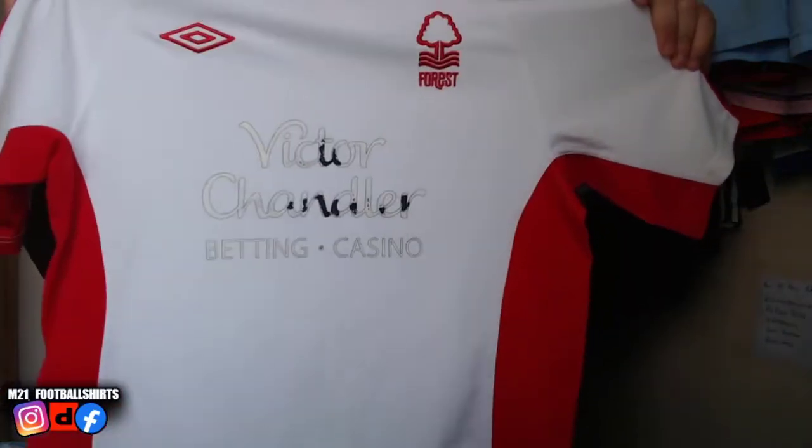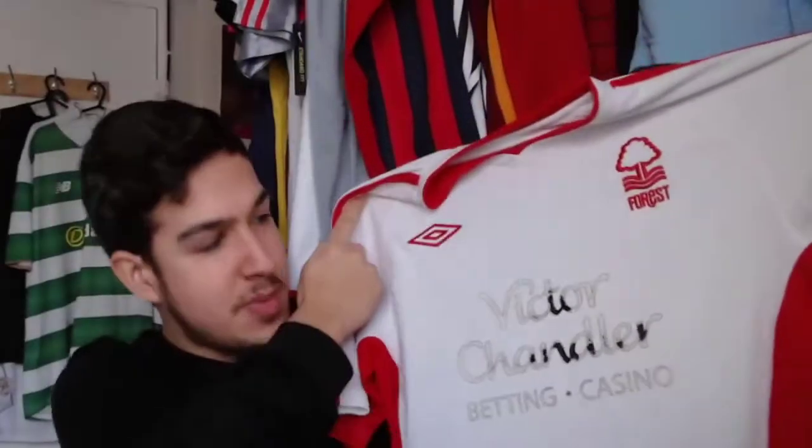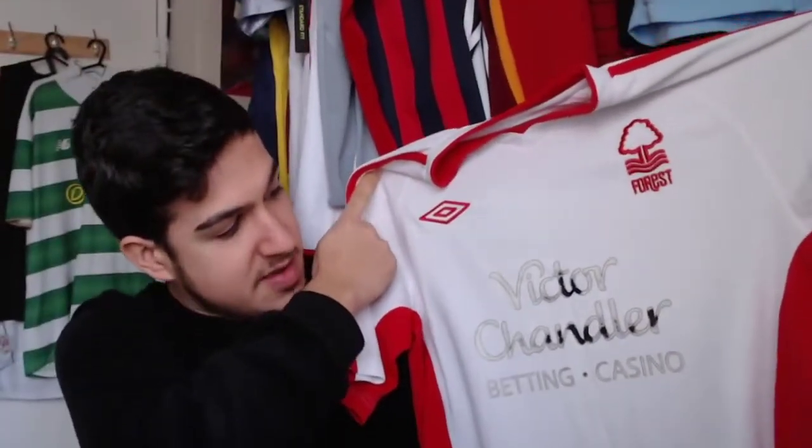There's a Nottingham Forest shirt here. The condition's not great — we're going to be listing it on eBay auction most likely. The sponsor area is actually in very good condition, but the overall condition isn't great, so let's move on.